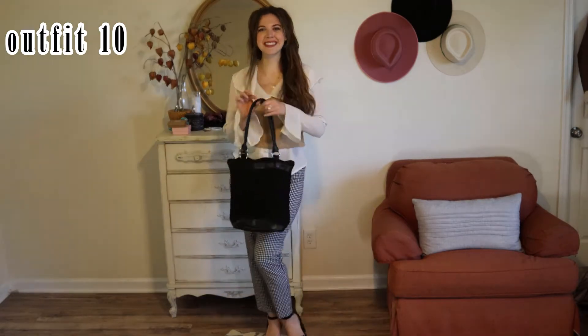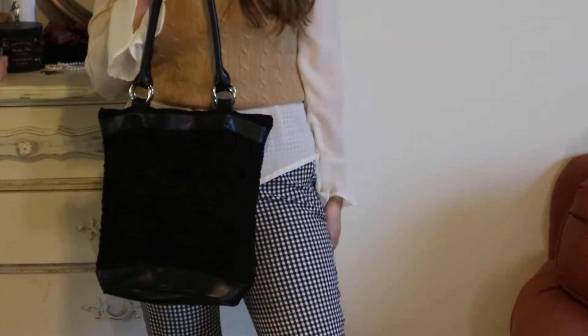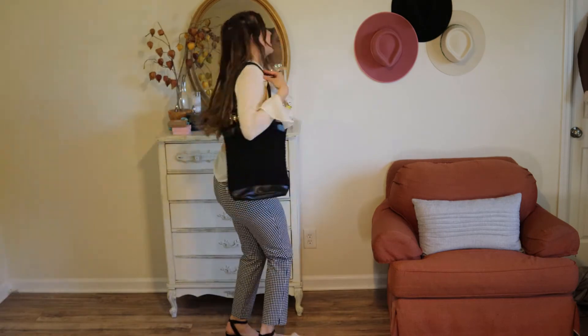This outfit might be a little out there for some of y'all. The sweater vest and the frilly top — just substitute them with items you're more comfortable with to make it a more realistic outfit. This outfit is also head-to-toe thrifted, thank you very much.